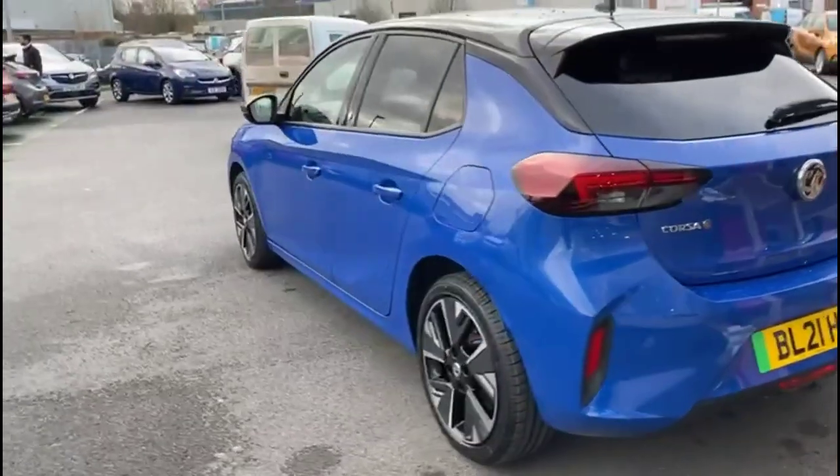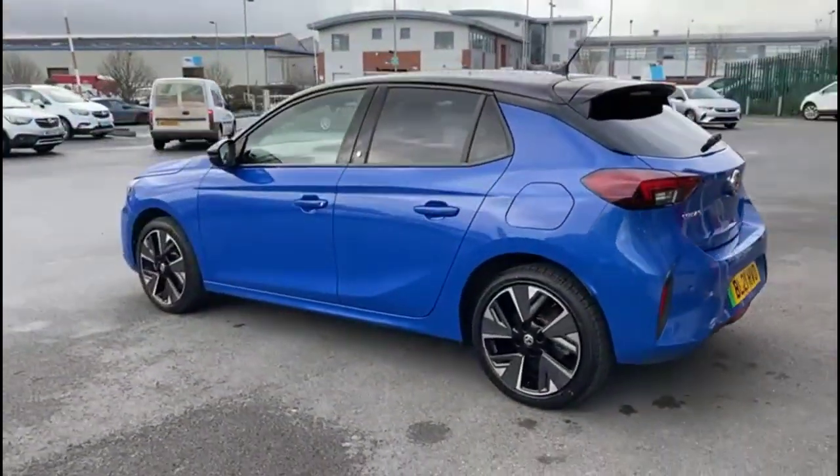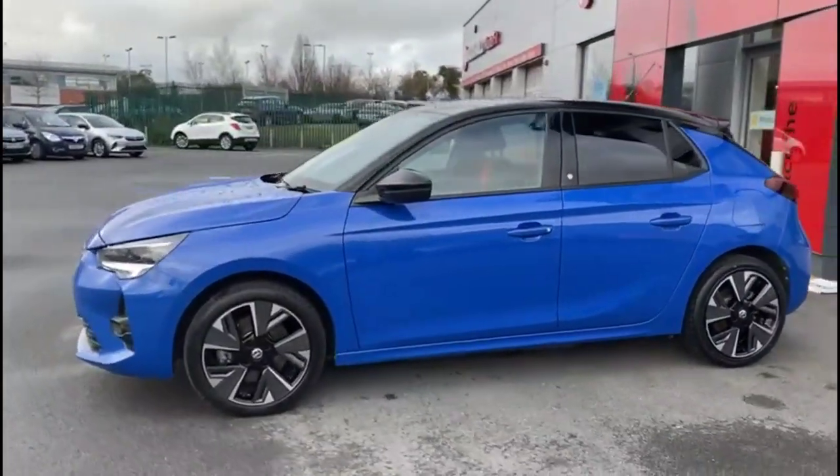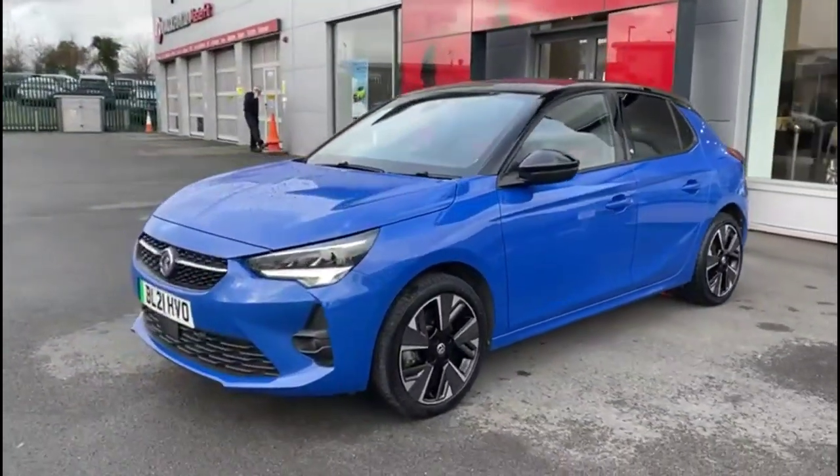As we continue around, there are stylish bi-colour alloy wheels, rear privacy glass, colour-coded door handles plus contrasting black mirrors and roof, and full LED headlights.